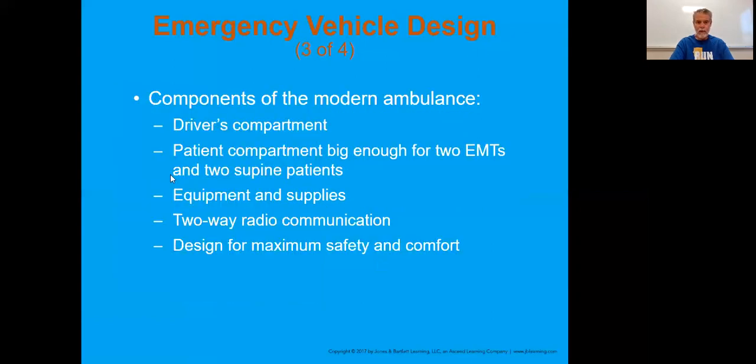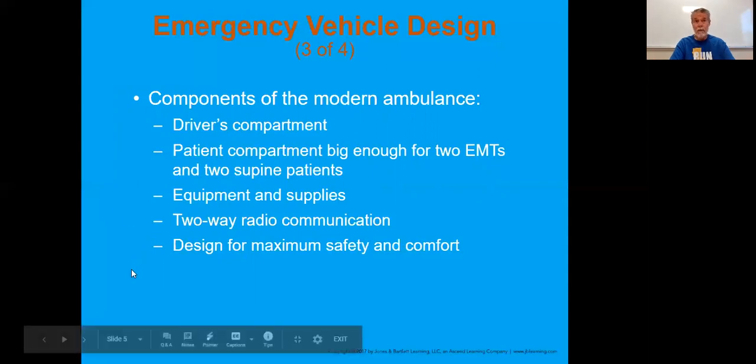So what's typically found within the ambulance - the driver's compartment. You've got to have two EMTs in there and also the ability to carry two patients in the supine position, so if they were on the spine board. There are two-way radios and communications. But these things should be comfortable and most importantly safe. It's all about safety.